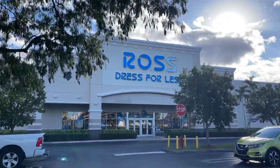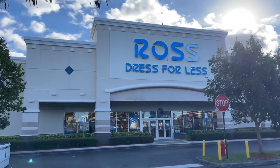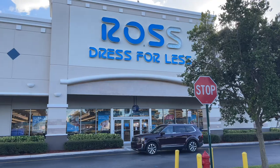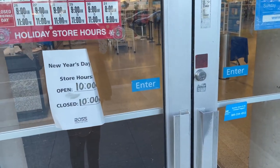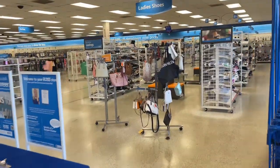Hello friends, hello my shopping buddies! Today we are going to Ross. It's about 67 degrees here in Florida — let me know where you're watching this from and what you're going to be doing today. Come on in, let's go shopping! The store opened at 9 today. Good morning, how you doing?